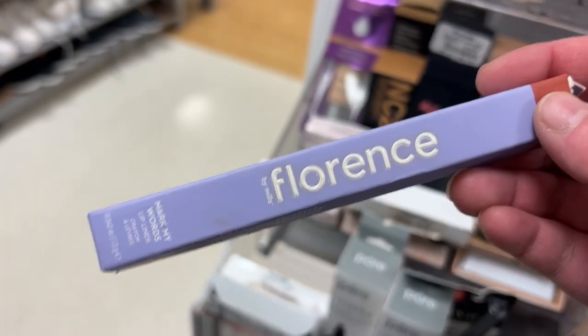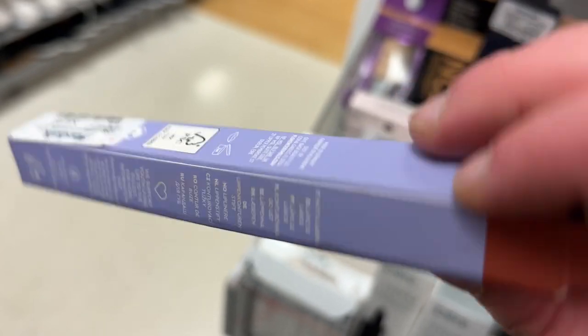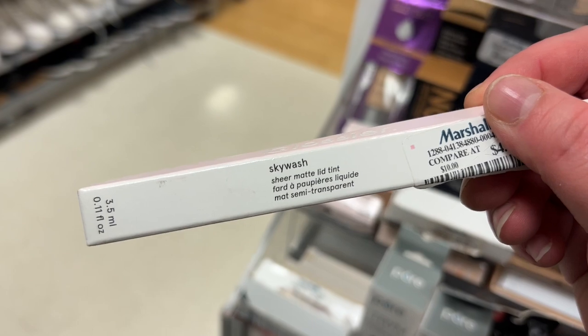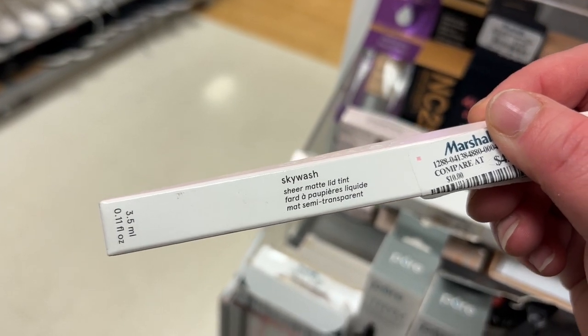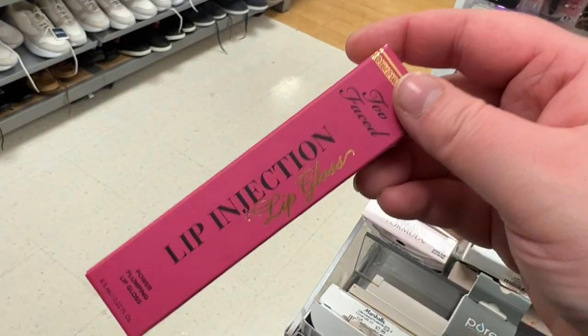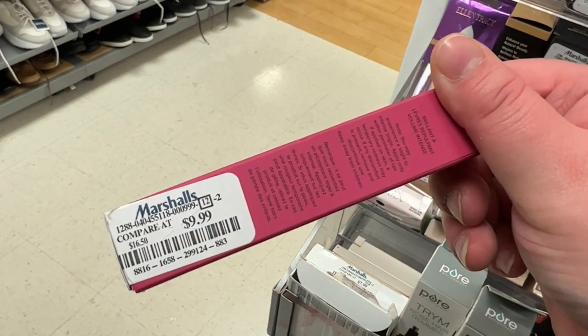From Florence by Mills, the Mark My Words lip liner — somebody tore off the label so I'm not sure what shade it is — for $3.99. From Glossier, the Sky Wash sheer matte lid tint for $4.99 in Pebble. I have the Two-Faced Lip Injection lip glosses here — People Pleaser for $9.99.